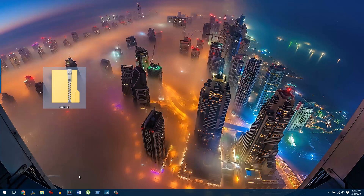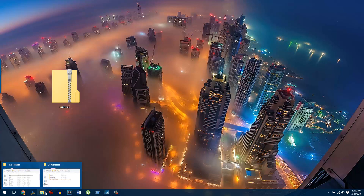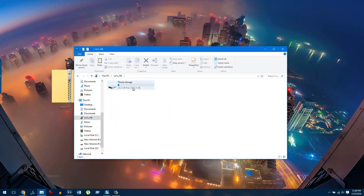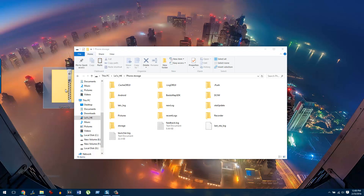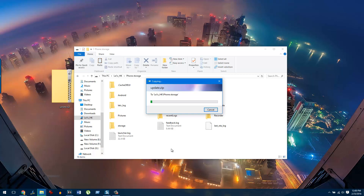Now after the file has been renamed to update.zip, right-click on it and select Copy. Then open up File Explorer, connect your LeEco 1S to the computer, and explore it as an external storage device. All you need to do is drag and drop the file to the root folder of the phone, or right-click and click Paste. Once the file is copied onto your phone's internal storage, disconnect the phone and continue the process on the phone itself.